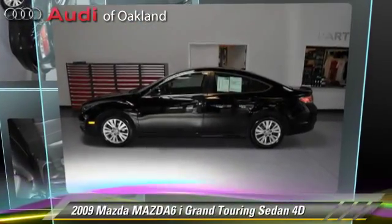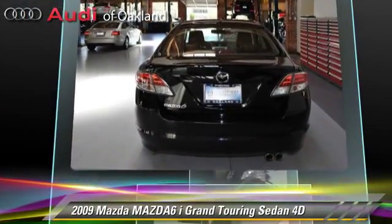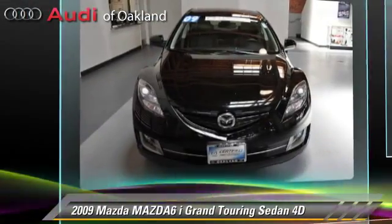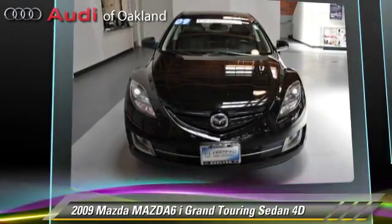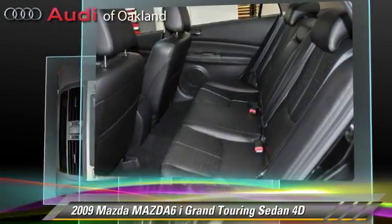The 2009 Mazda 6i Grand Touring, powered by a 2.5-liter four-cylinder engine with a five-speed automatic transmission with overdrive. This front-wheel drive sedan has fewer than 55,000 miles on the odometer and gets up to 28 miles per gallon.